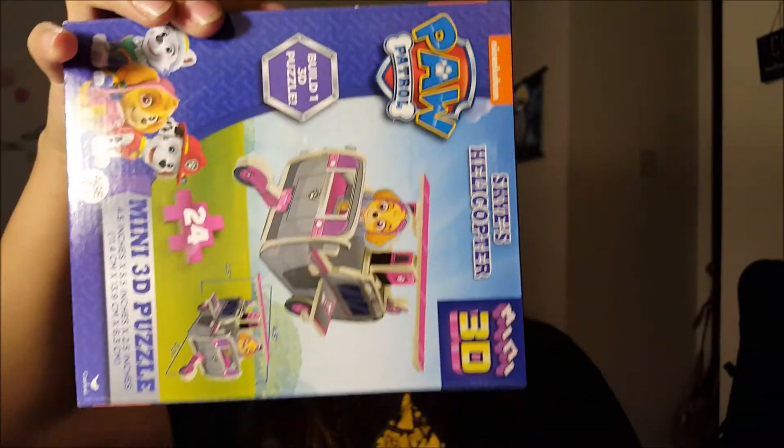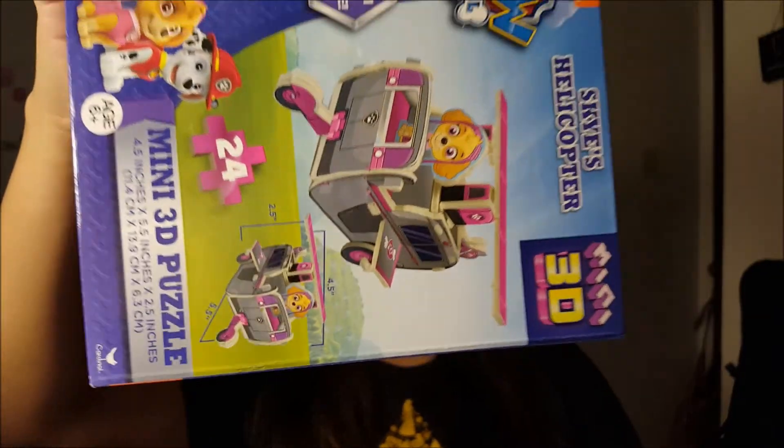Okay, now the second bag. We got our little baby nephew another Paw Patrol item, but it's a puzzle — it's a 3D puzzle. This is so cool!